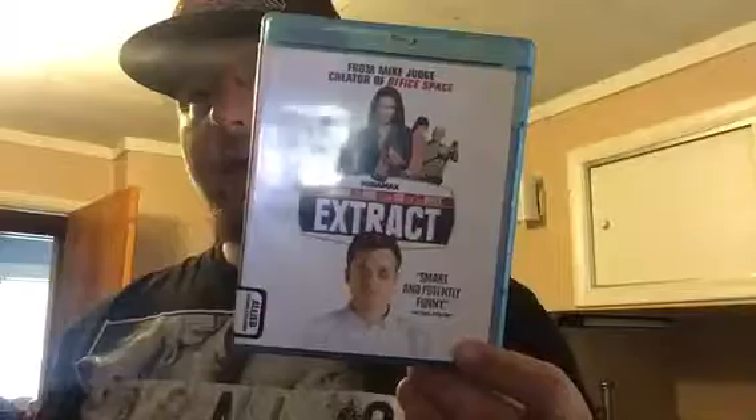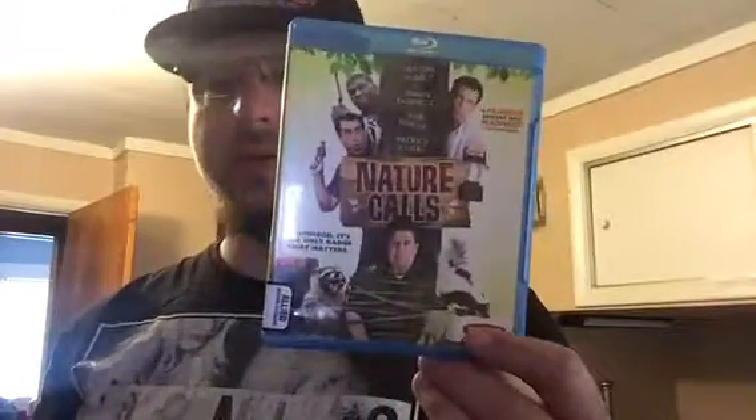Next one was an okay movie: Extract — I would give it a recommend. Also Nature Calls — it was better than I expected. Most of these titles were all a dollar. The next one is from eBay — my favorite movie of all time, or one of my favorite movies of all time.